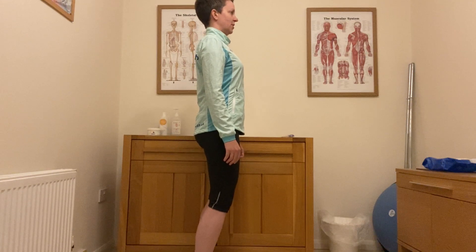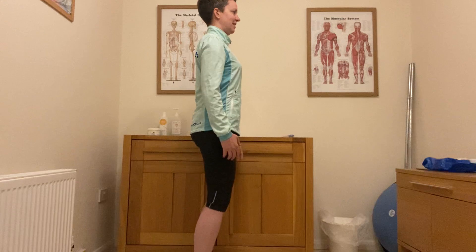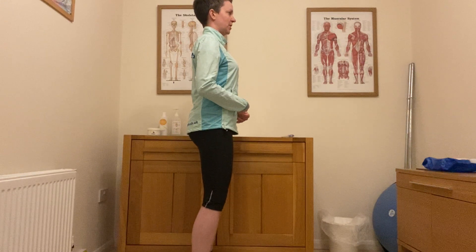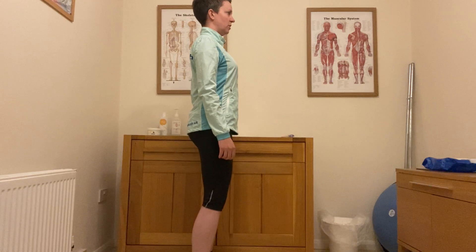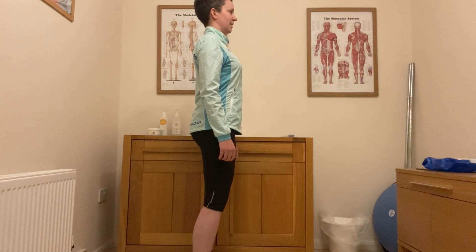So hopefully you can see there side on — fairly good posture from me, I'm hoping. So: slight bend in the knees, squeeze of the bum, engagement of that tummy pulling the tummy button back towards you, shoulder blades just towards each other and down the ribcage, lifting the eyes, chin tucked back.